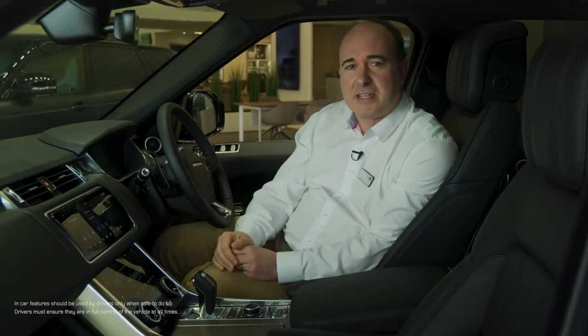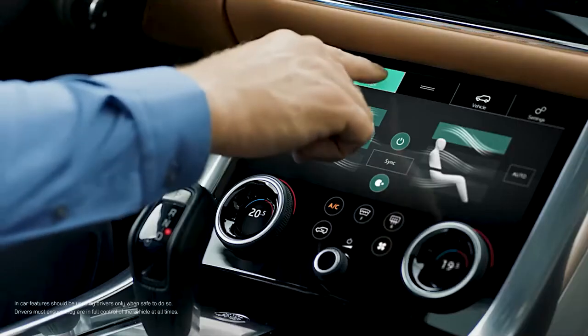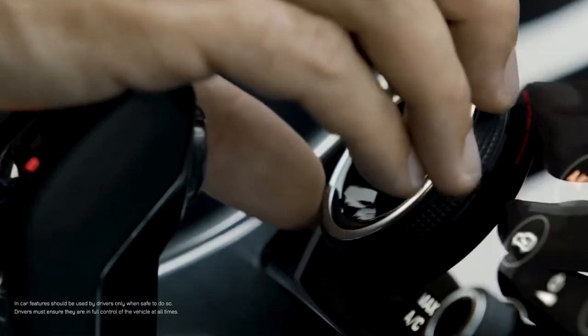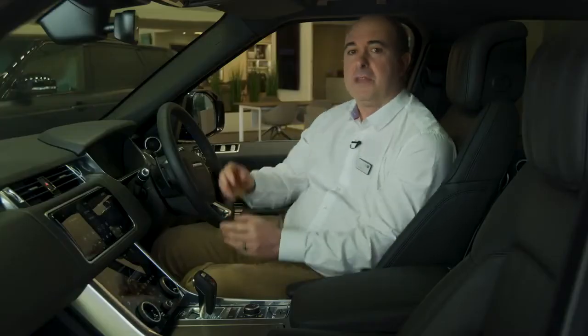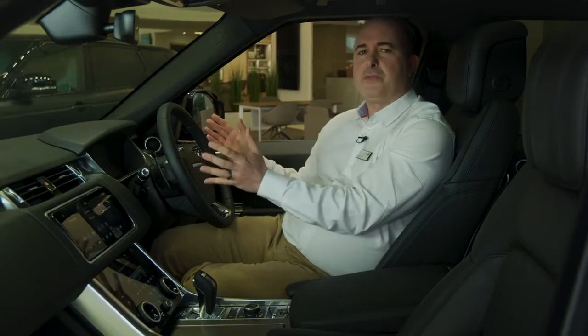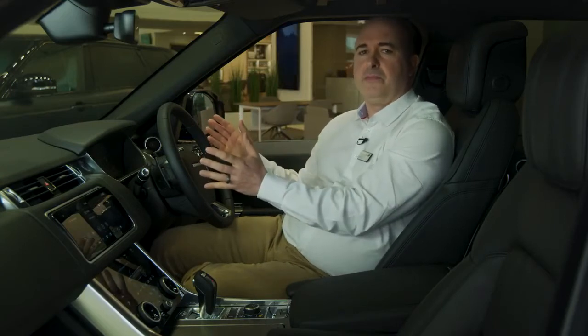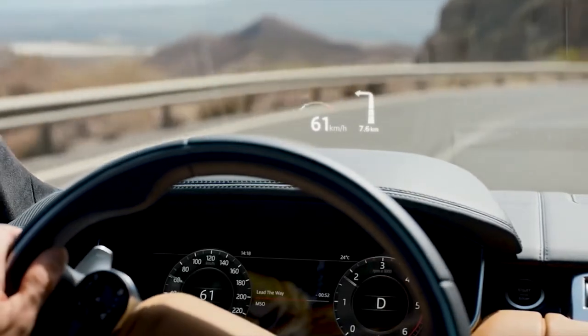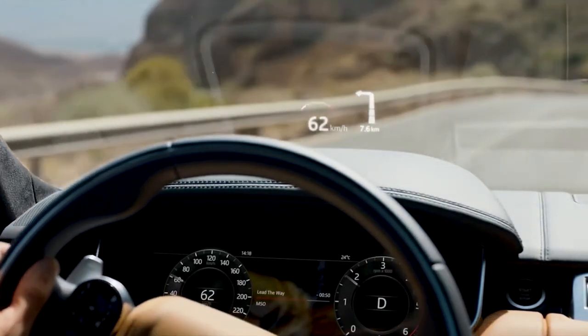The dual touchscreens add to the clean lines and integrate physical controls for climate control and heated seats, so you don't have to hunt around in a menu for the most common functions. The dashboard itself uses virtual dials for a customisable view. An optional heads-up display projects the most relevant information onto the windscreen, so you never need to take your eyes off the road.